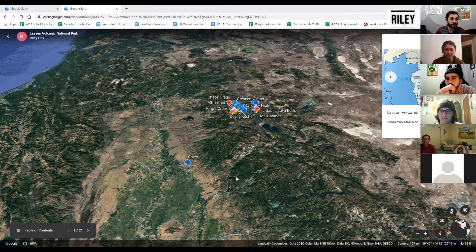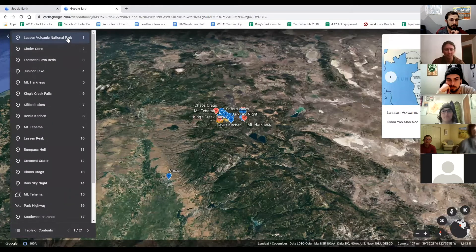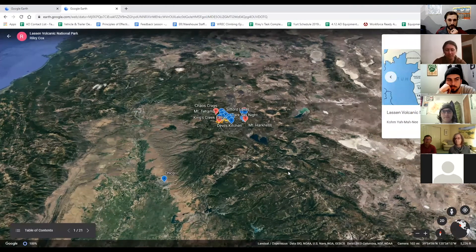My name is Riley and I work for the Associated Students Adventure Outings at Chico State, and this is our tour on Lassen Volcanic National Park. We're starting right here because I wanted to give people a perspective. Lassen is really close to Chico — it's about an hour and 40 minute drive to the Southwest Visitor Center.